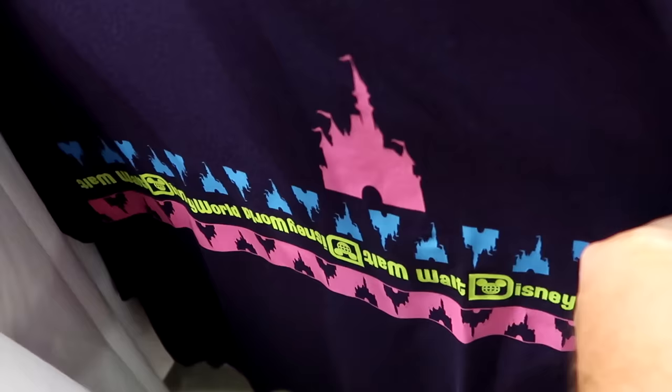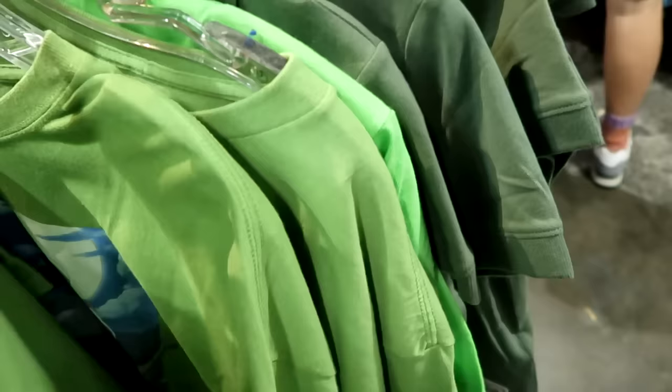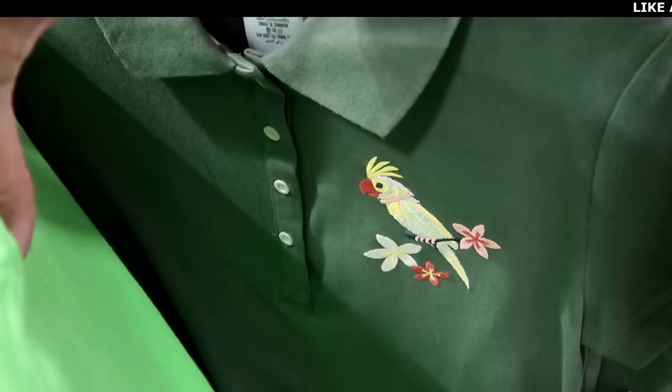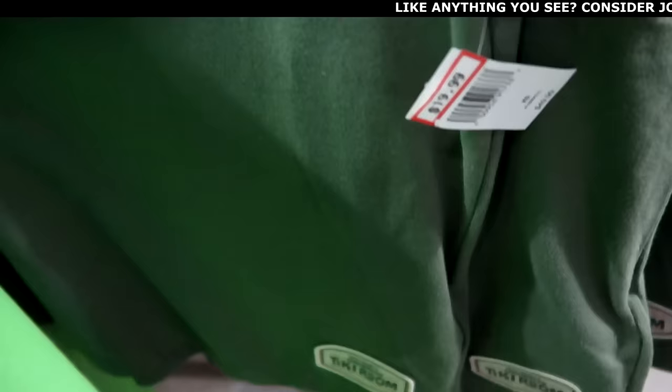They have Aladdin t-shirts with Jasmine and Aladdin saying 'Soaring Spirit' — you can even see Agrabah — for just $9.99. From Walt Disney's Enchanted Tiki Room, there's a fancy shirt with four buttons, an embroidered enchanted bird, and embroidered Enchanted Tiki Room branding for $20 from $50.